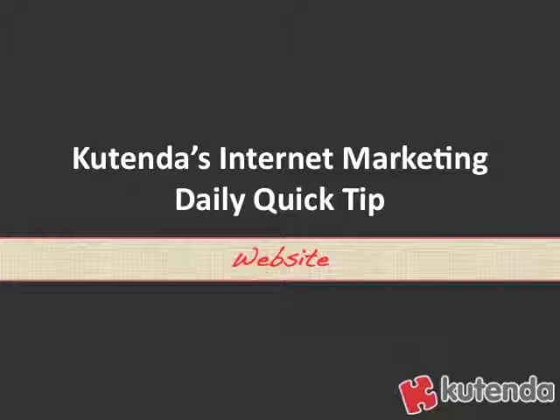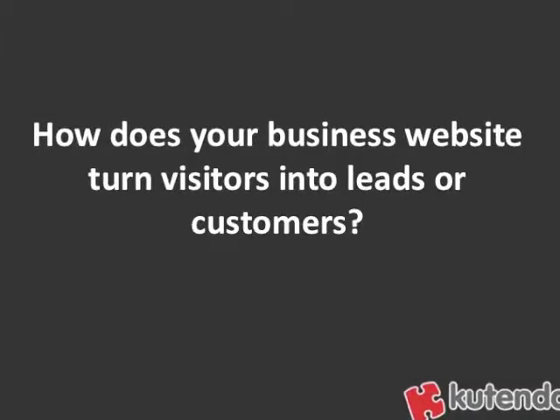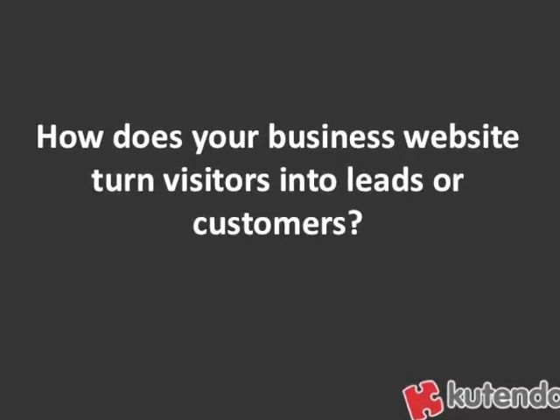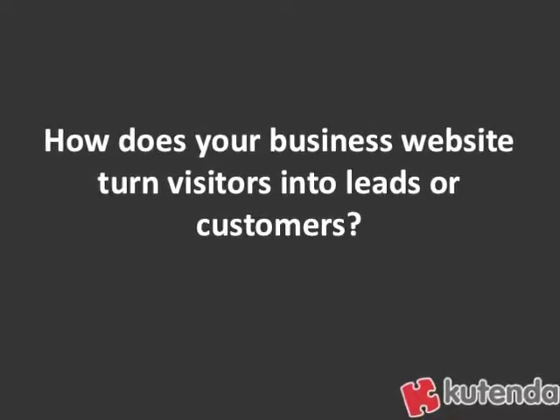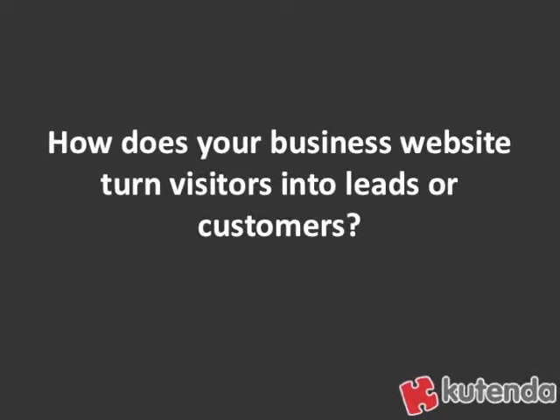Welcome to Kutenda's Internet Marketing Daily Quick Tip. Today is Monday, and that means it's Website Day. Today's quick tip comes from the question: how does your business website turn visitors into leads or customers? When somebody comes to your website, can they turn into a lead or customer? How do they do that?